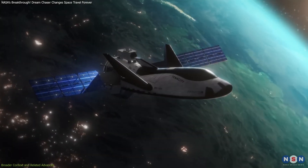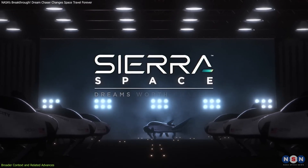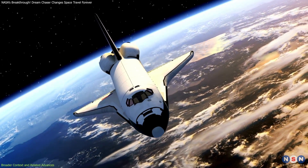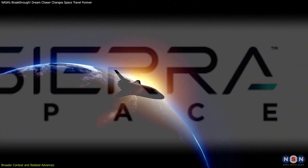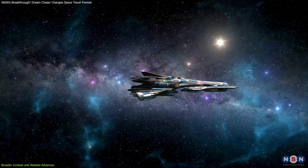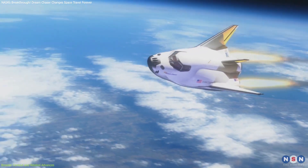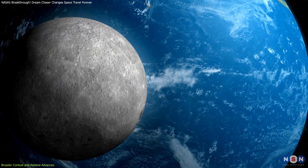One major aspect of this mission is the growing role of private companies in space missions. Sierra Space's partnership with NASA exemplifies the shift toward a more collaborative approach to space exploration. By leveraging the expertise of private industry, NASA can focus on broader goals like deep space exploration while still maintaining critical operations in low Earth orbit. This model of public-private partnership is a blueprint for future missions, including those to the Moon and Mars.